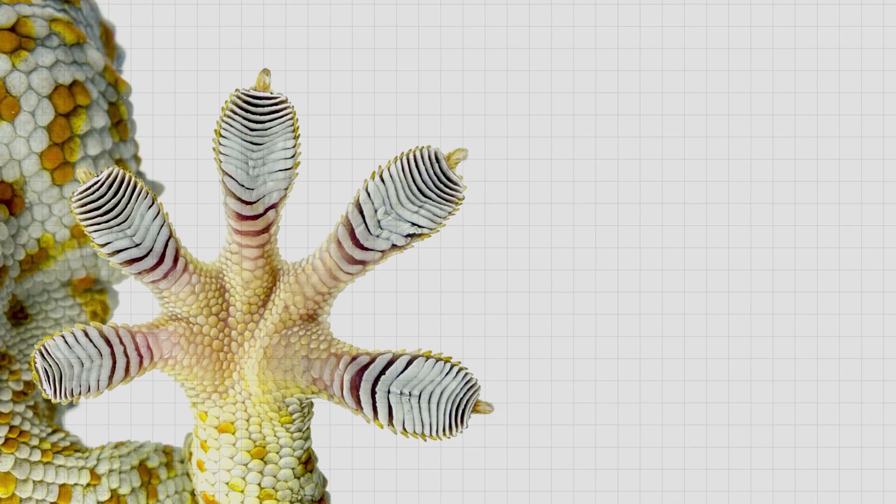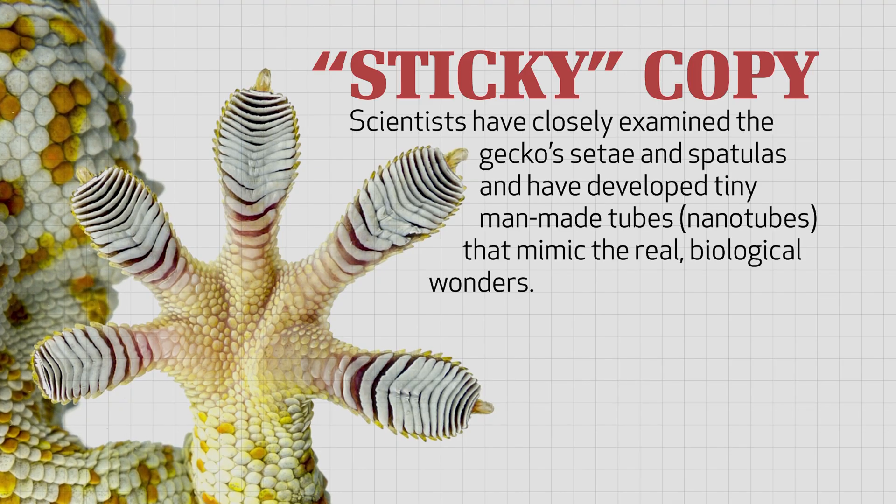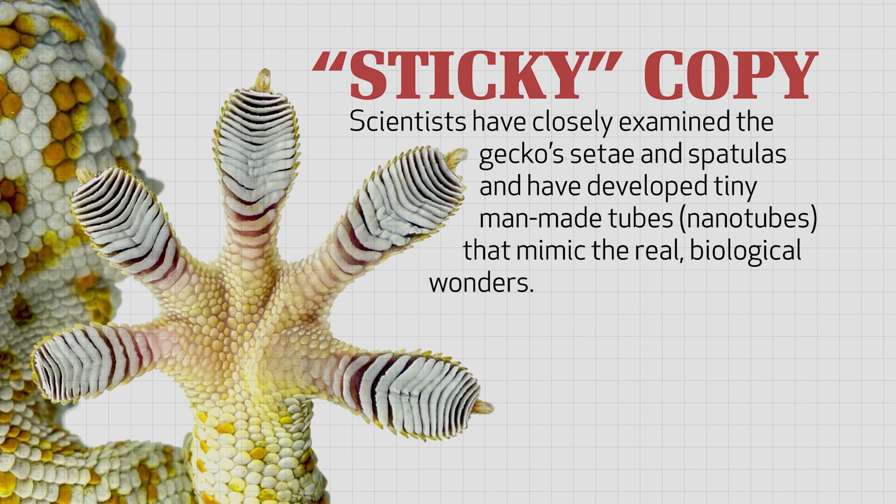Scientists are so amazed by the gecko's sticky ability that they've set out to copy it. They've closely examined the gecko's setae and spatulas and developed tiny man-made tubes called nanotubes that mimic these real biological wonders. From these artificial nanotubes, scientists have produced small strips of tape that can be reused dozens of times. Still, as good as these man-made strips of tape are, scientists admit that they're nowhere near as good as the real thing.